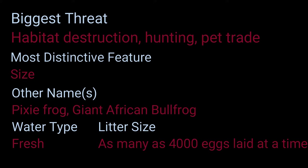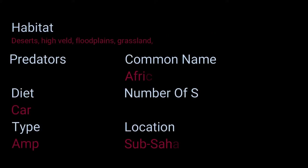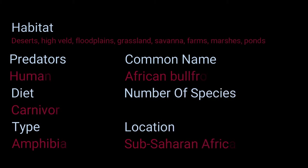Water type: fresh. Litter size: as many as 4,000 eggs laid at a time. Habitat: deserts, high-veld floodplains, grassland, savannah, farms, marshes, ponds, and lakes. Predators: humans. Diet: carnivore. Type: amphibian. Common name: African bullfrog. Number of species: 1. Location: Sub-Saharan Africa.